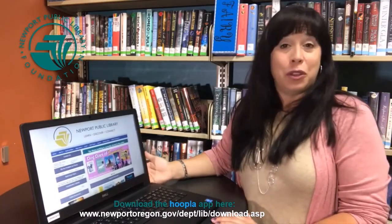Hi, I'm Vanessa with the Newport Public Library. Did you know one of the free resources available with your Newport Public Library card is access to Hoopla? What's Hoopla? Hoopla is a way for you to get ebooks, audiobooks, movies and music all at home using your own device. It's free with your Newport Public Library card.